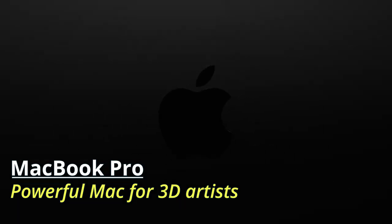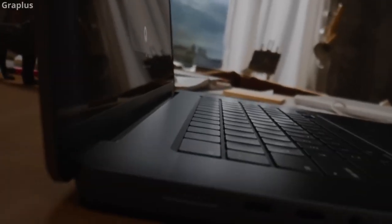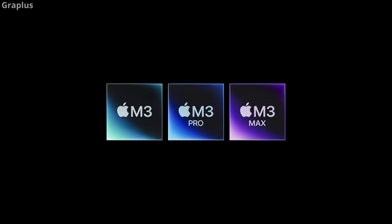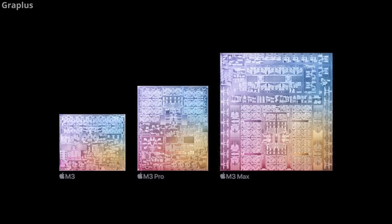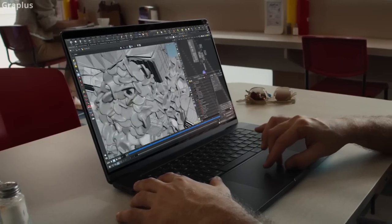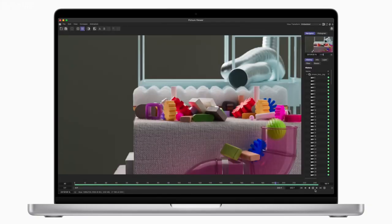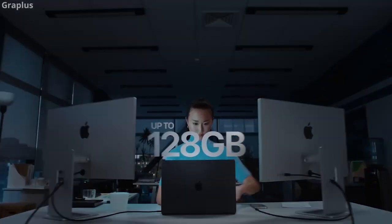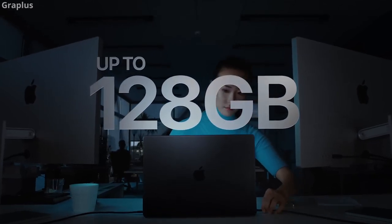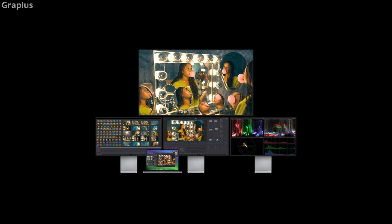MacBook Pro — powerful Mac for 3D artists. The MacBook Pro is an impressive machine with a flexible configuration and impressive performance. Equipped with the M1 Pro featuring 12-core CPUs and integrated graphics with 18 to 40-core GPUs, and RAM ranging from 36 to 128 GB, the display comes in 14.2 or 16 inches. The M1 Pro GPU excels in handling displayed frames, complex animations, and high-resolution textures.